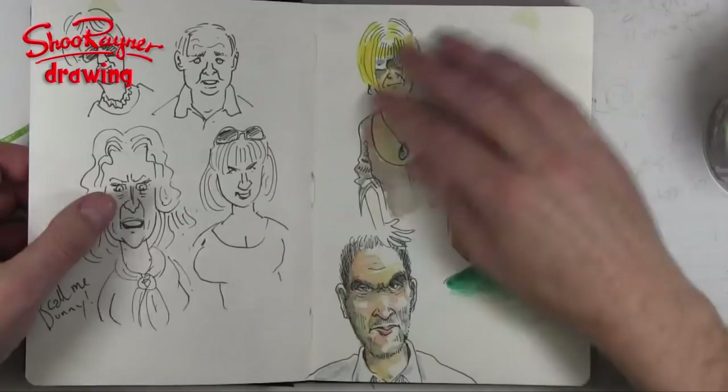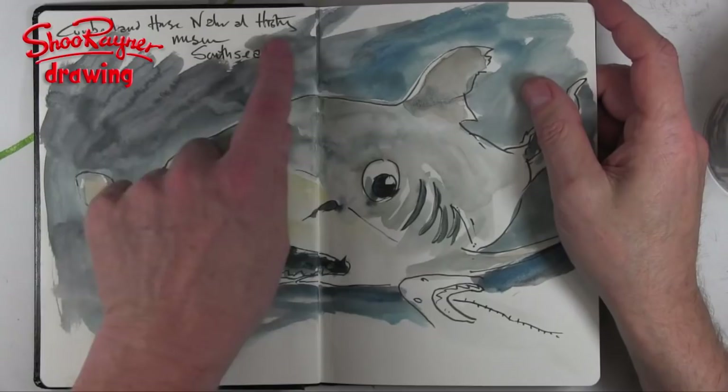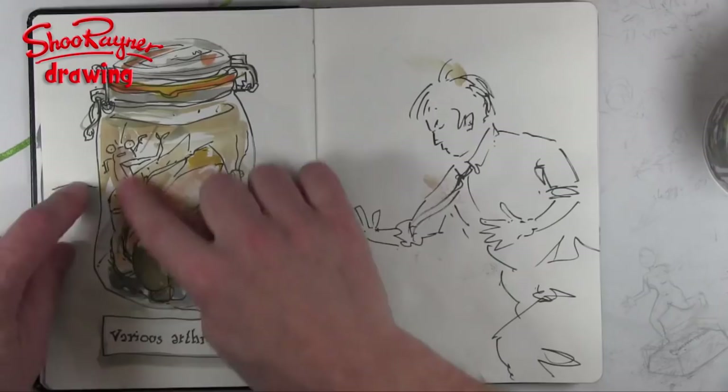I'm coming to the end of this sketchbook. This was in the Cumberland House Natural History Museum — I had about half an hour I could spend in there. I love this jam jar full of cockroaches and stuff. And that was at a wedding. It's just full of stuff and ideas and things like that.